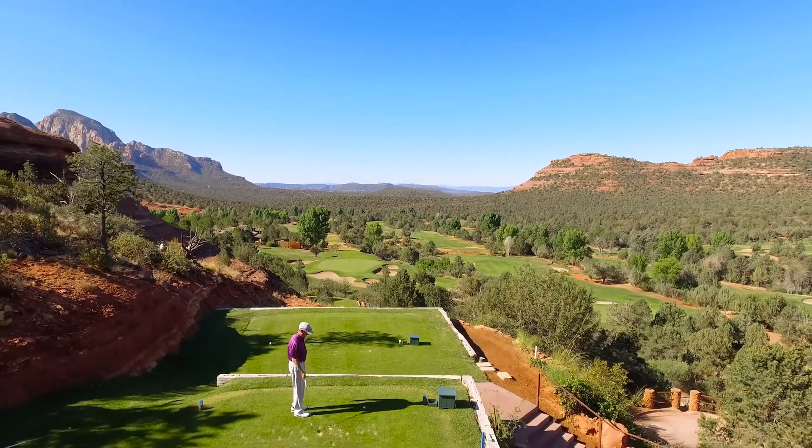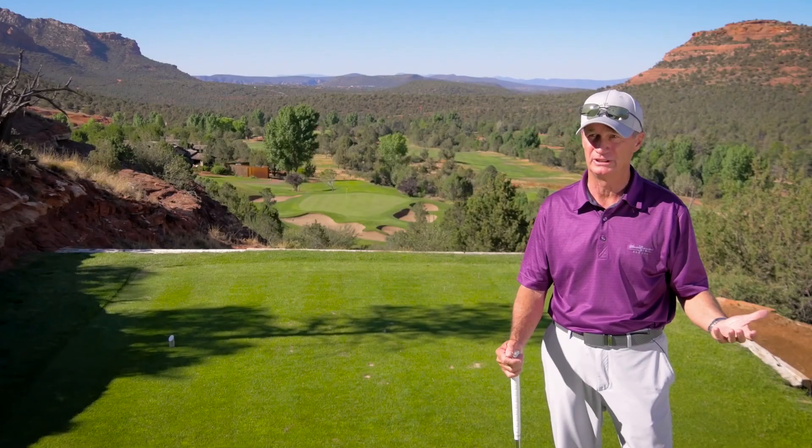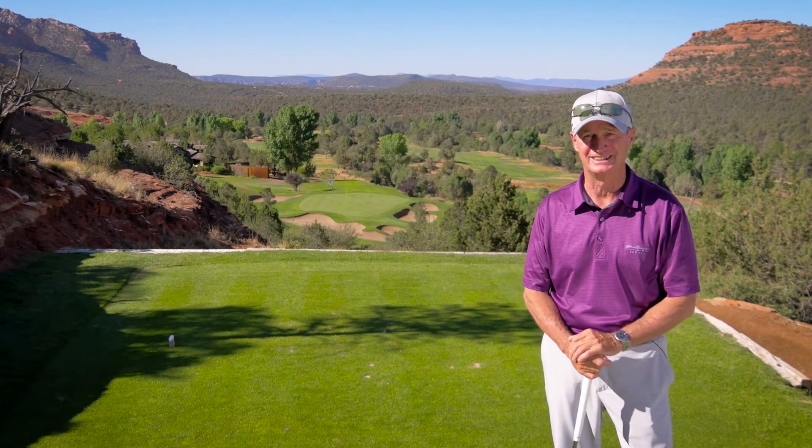Why don't we give this hole a little shot? I'm going to play it from our middle tee, the blue tee. Today we have the rare occasion where we don't have any wind, so I'm going to hit a little nine iron and hopefully get it somewhere on that green surface down there.